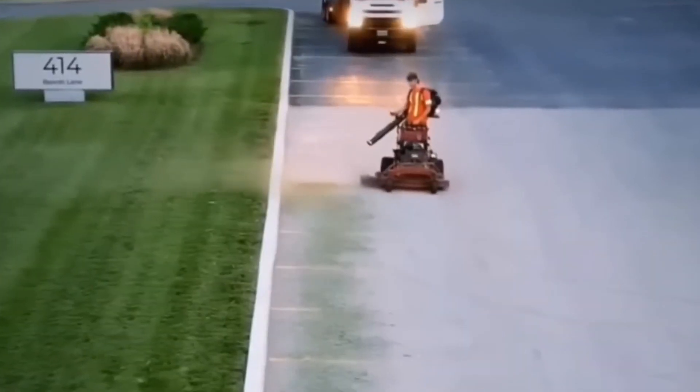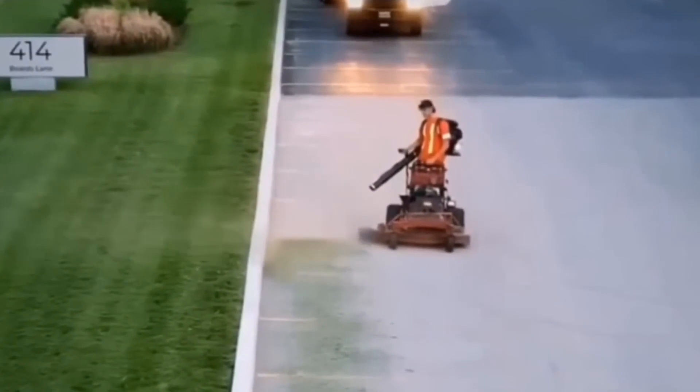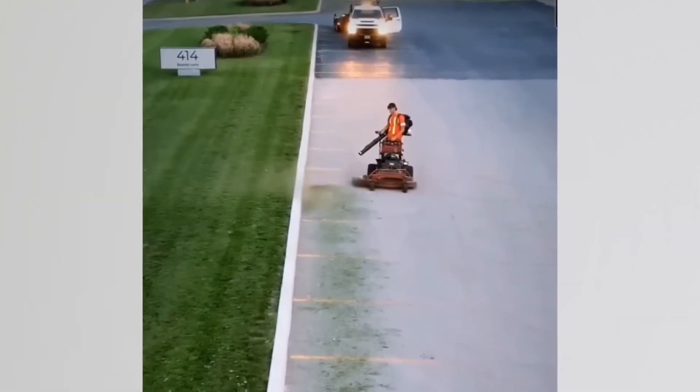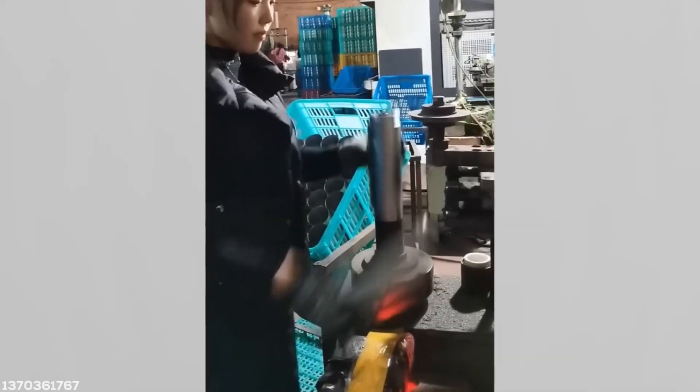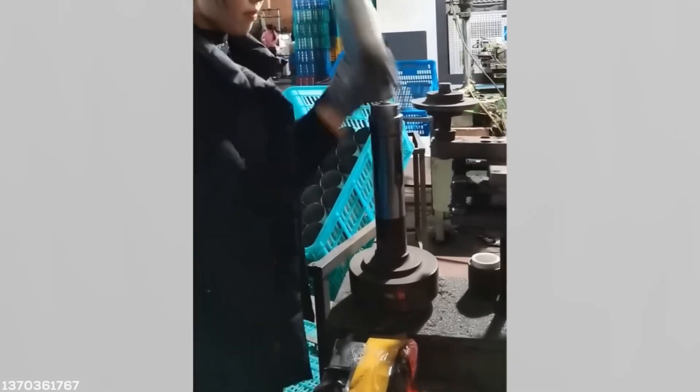Cowboys rode horses. The gardeners choose the humble sit-on mower as their chariot. Fresh off the competitive cup stacking circuit, this worker shows that years spent piling drinking vessels on top of each other are far from a waste.